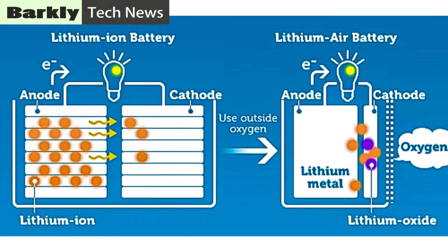Batteries usually contain two electrodes, the anode and the cathode. In a lithium-ion battery, the anode is generally made of lithium metal, while the cathode is typically a porous carbon material that allows the surrounding air into the battery. As lithium-ion reacts with oxygen in the air, it discharges electricity. Recharging the device reverses the process.